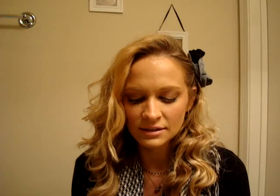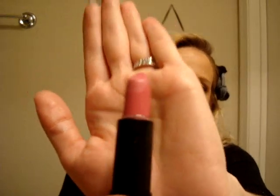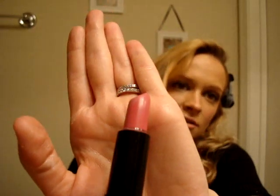My favorite drugstore lipstick is a NYX lipstick in the color Paris. This is my absolute favorite — I've gone through so many tubes of Paris. It is just the perfect, perfect pink. I love it. It's gorgeous.